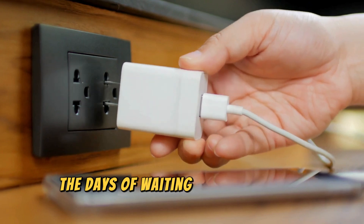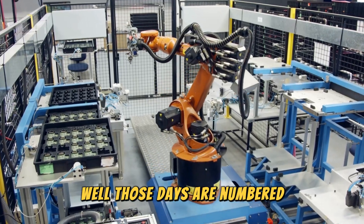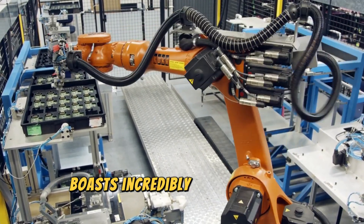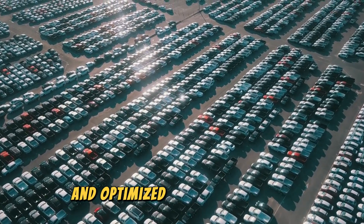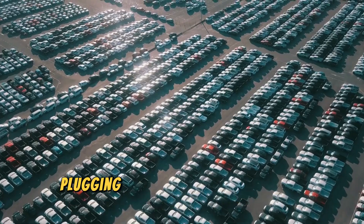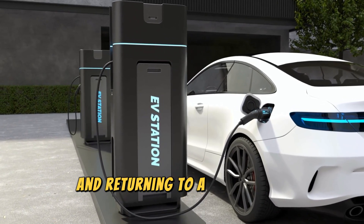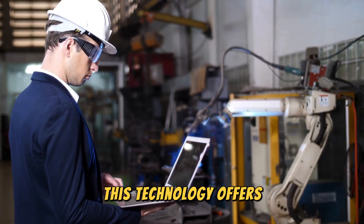Remember the days of waiting hours for your phone to charge? Well, those days are numbered. The CATL condensed battery boasts incredibly fast charging capabilities, thanks to its innovative electrode design and optimised chemistry. Imagine plugging in your electric car for a quick coffee break and returning to a nearly full charge — that's the convenience and efficiency this technology offers.